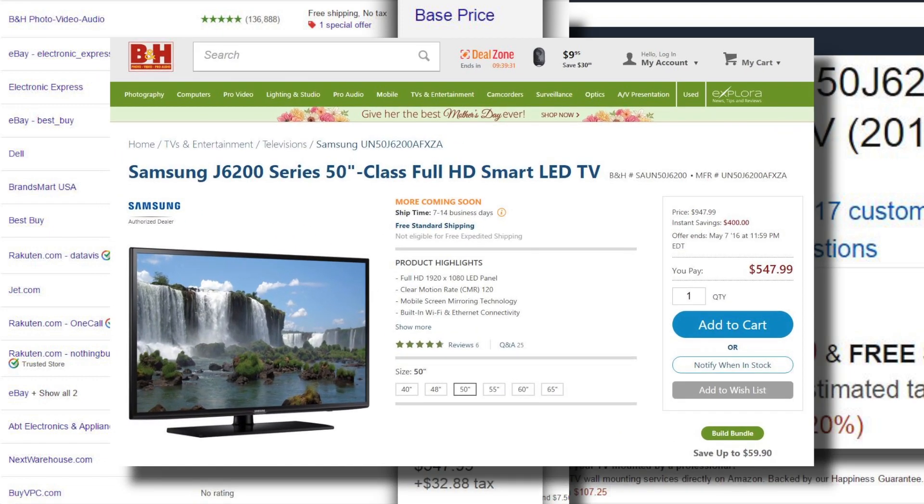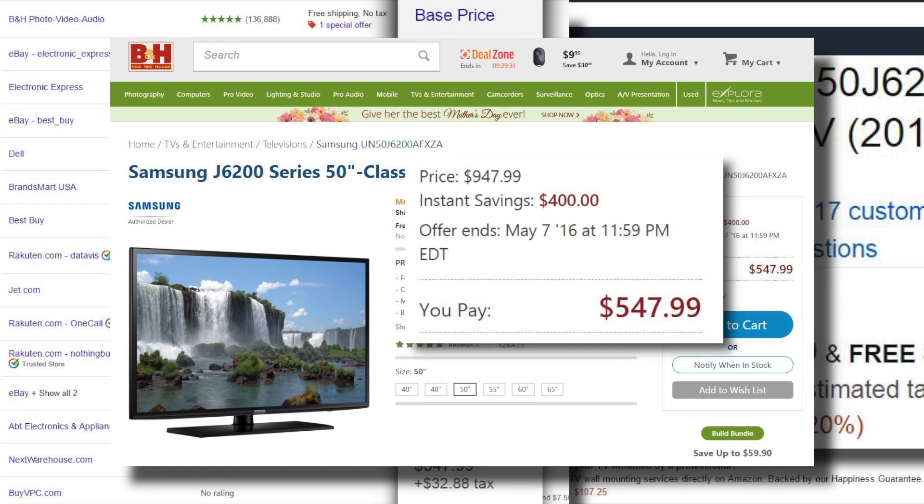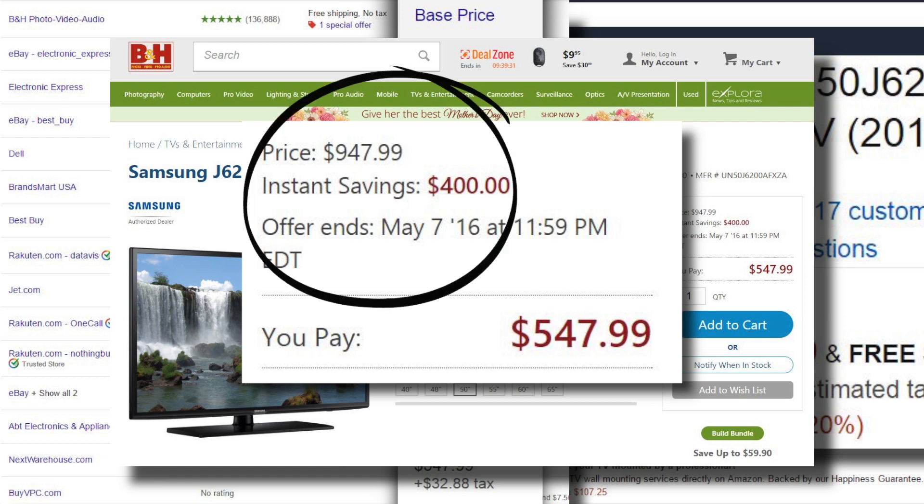But wait, it gets better. Let's go to one of the sites selling this TV for $550 — B&H Photo. Note that B&H says this TV really costs $947.99, and lucky you are instantly saving $400. Such a deal!